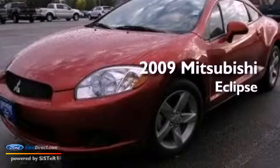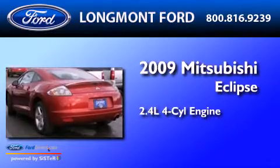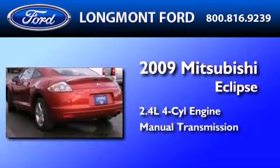This is a 2009 Mitsubishi Eclipse. It features a 2.4-liter four-cylinder engine and a manual transmission.